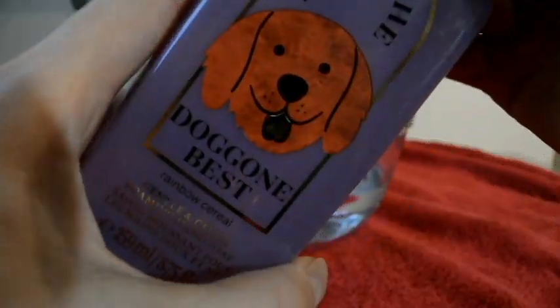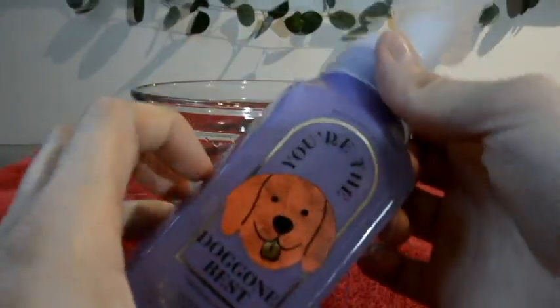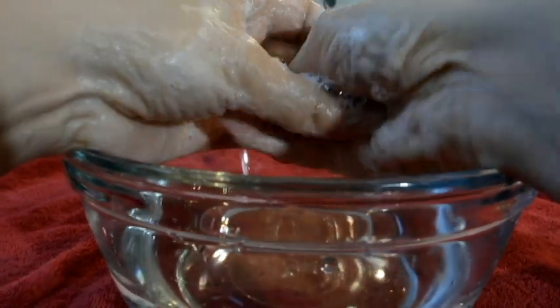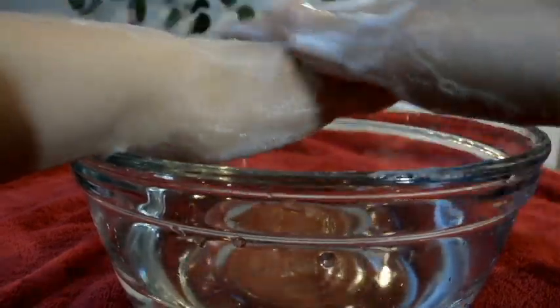This is a foaming hand soap, and it literally smells like Froot Loops with milk in a cereal bowl — that's what it smells like. You can smell the citrus fruit, but you can also smell the milk, so it's just like Froot Loops in a bowl.